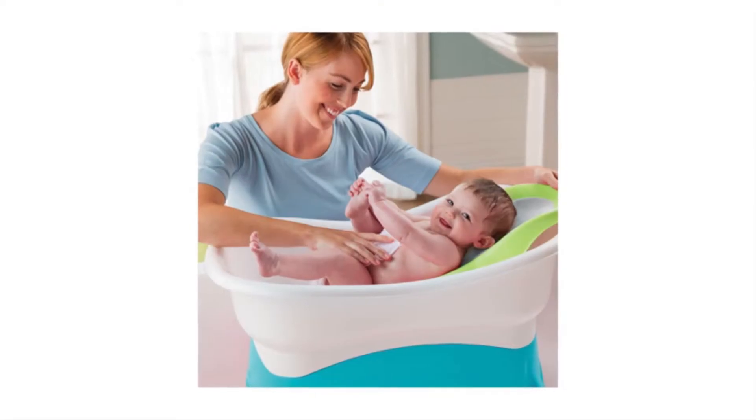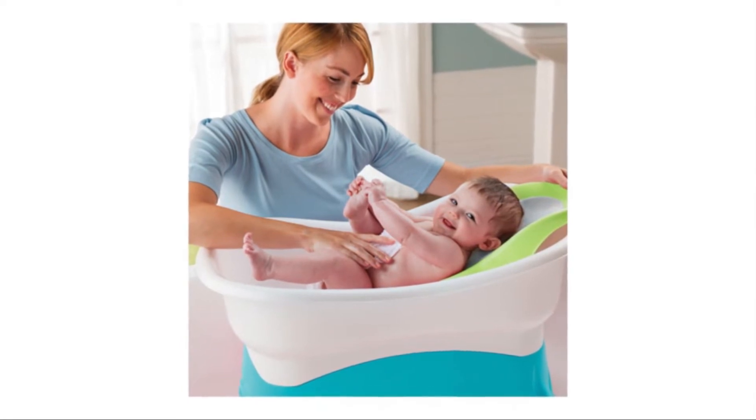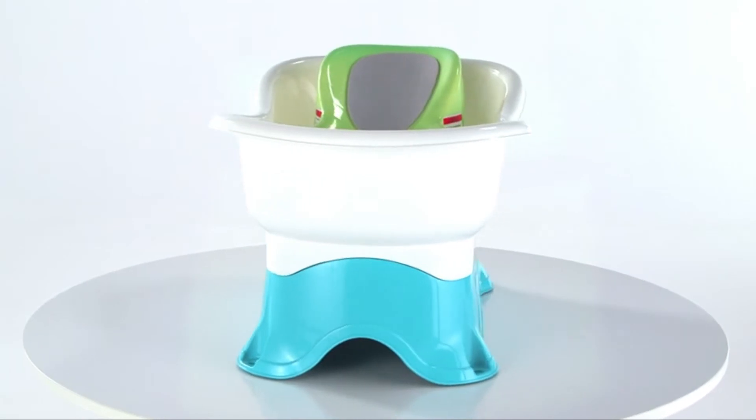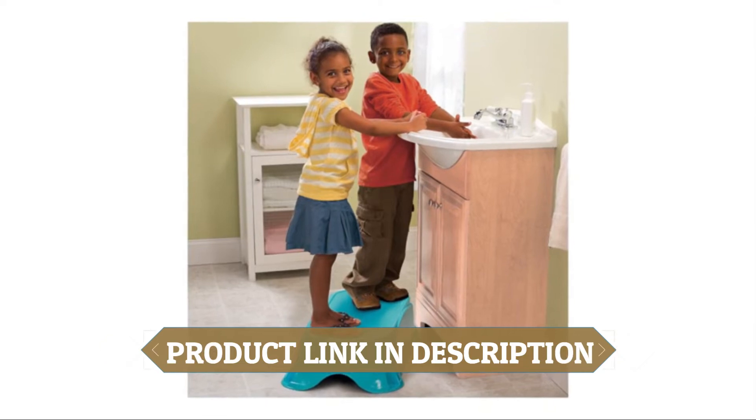The tub features a platform to safely raise the tub, making it easier to bathe your little one at the best height for you. Locking tabs ensure a snug fit between the tub and the base for added safety. The sturdy support platform later converts to a stand-alone kneeler or step stool.